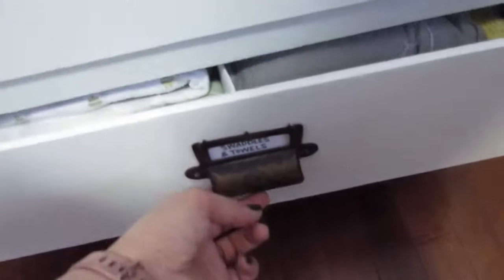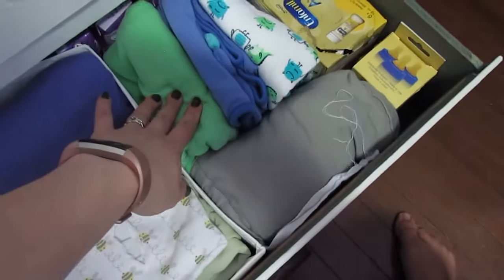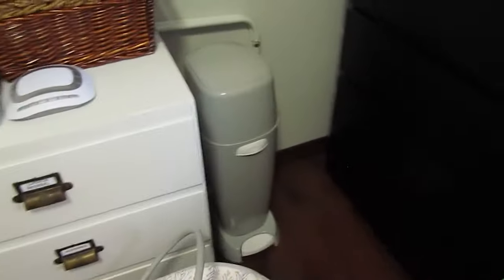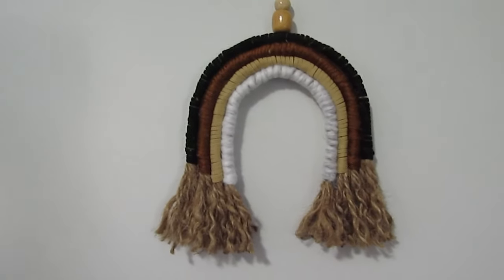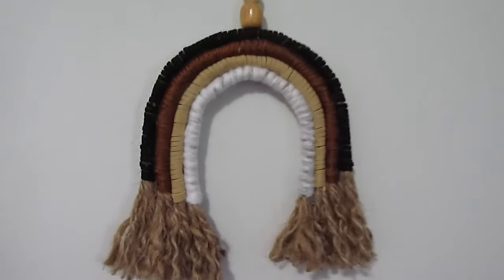And swaddles and towels in here — these are the velcro swaddles, these are bath towels. And then these two things are actually baby carriers that wrap around the body — those really complicated scary looking ones, but they're not so bad, I've tried it out. And there's our diaper pail down there. I really like this little rainbow thing that I made the other day. I've been seeing tons of these on Pinterest and YouTube and it was quite simple to make. So that is pretty much the nursery stuff.